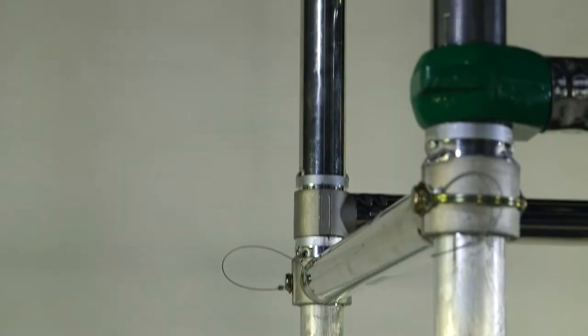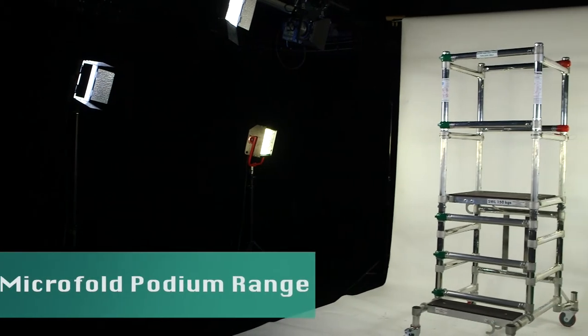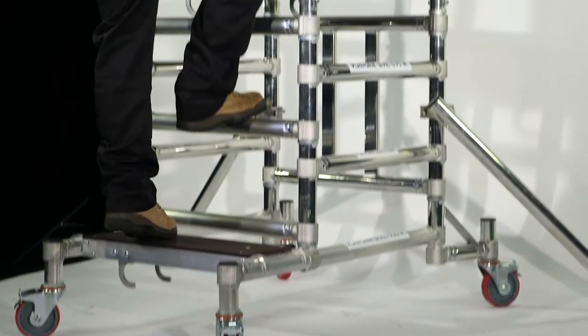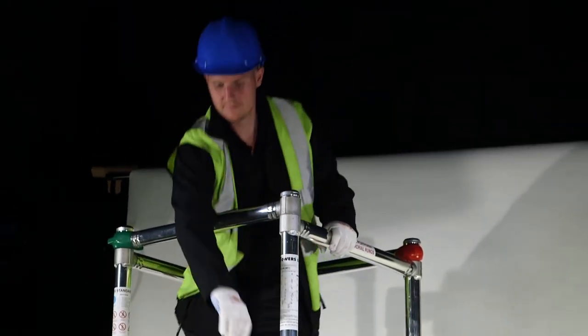Ahead for heights with another great access solution from Eurotowers. The Eurotowers Microfold Podium is manufactured in the UK and has been fully tested and certified to the PANS 250 standard.